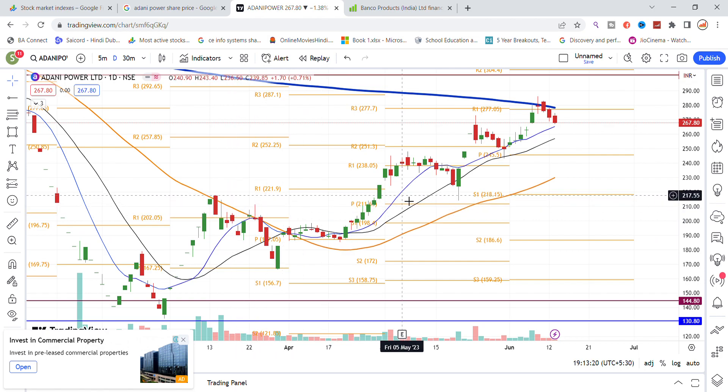Then, as it broke out, it was a strong stock, going up to 280. The blue color line is the 200-day moving average, which is acting as resistance for Adani Power. The stock could pull back a little, and 250 is an important level for Adani Power to take support. Watch the latest update video for Adani Power stock.